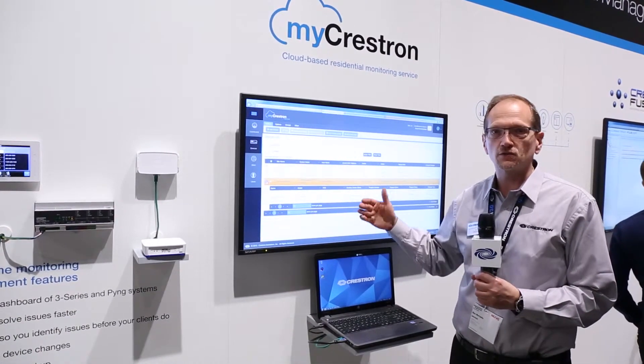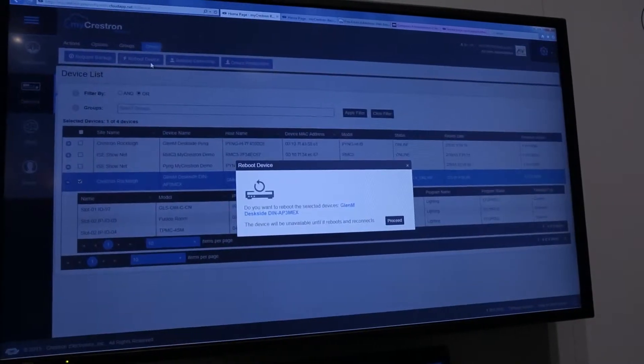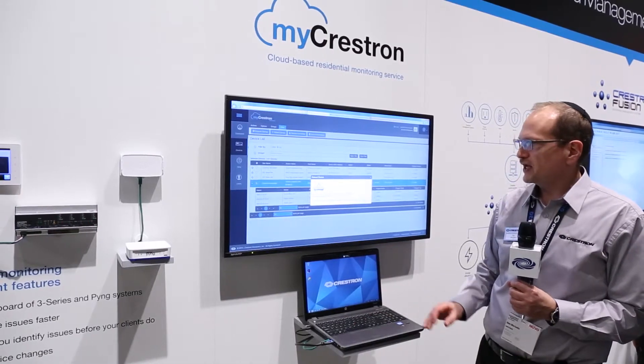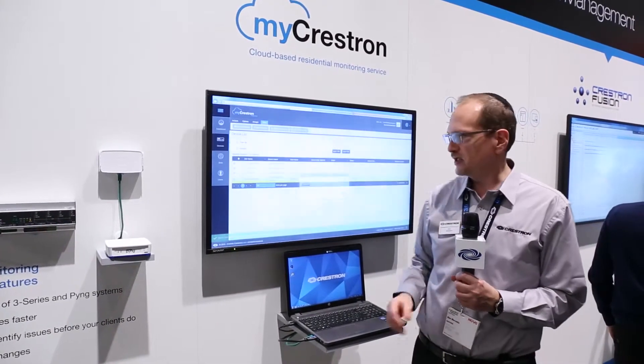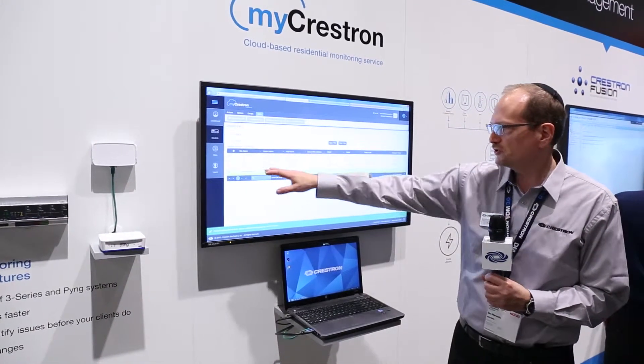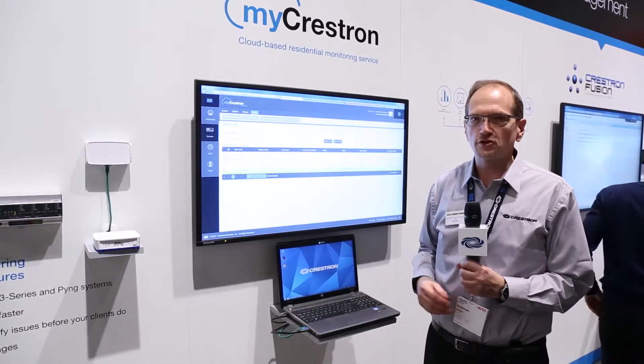The dealer will know about this and will be able to select that device and from the menu issue a reboot command so that the system will come around and eventually come back online. We can see that the reboot command was issued, its state is in a transitional change, and that device will eventually come back online.